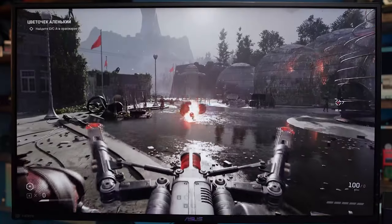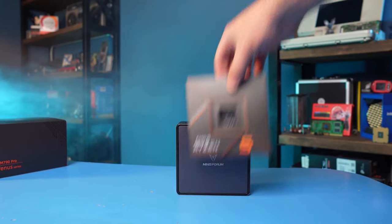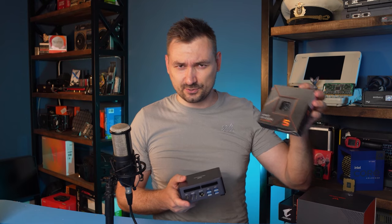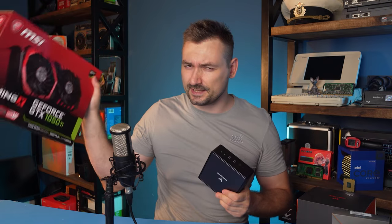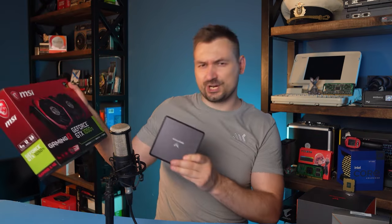I can play Cyberpunk, Atomic Heart, Forza, and a bunch of other demanding games on this — the smallest computer with the most powerful integrated graphics to date. Just imagine how fast technology is developing. The 4nm processor inside is faster than the new Ryzen 5 7600X, and the integrated GPU is faster than the once popular GTX 1050 Ti, whose box would fit six such PCs.